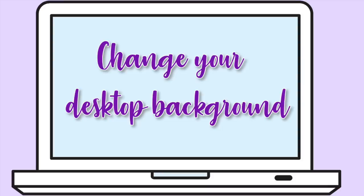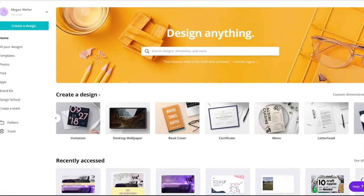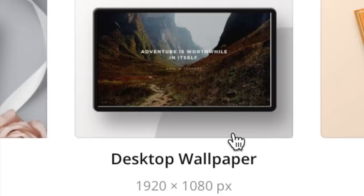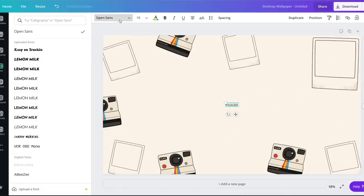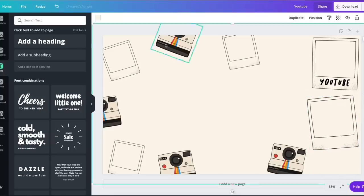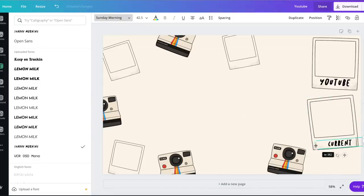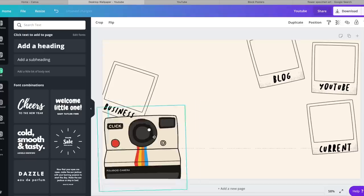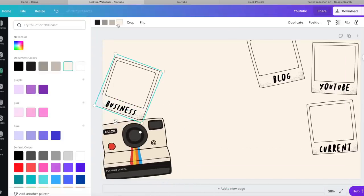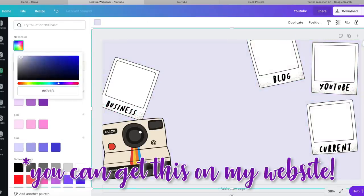A lot of people are working or doing school from home right now, and you might as well change your desktop background if you're staring at it all day anyway. I made my new wallpaper in Canva — they have a bunch of different templates and I chose the desktop background, which has dimensions of 1920 by 1080 if you want to use a different editor. I started with one of their pre-made templates and rearranged things to make it my own. This design had Polaroids, so I made the Polaroids sort of like sections to separate all my folders — a YouTube section, a blog section, a business document section, and a stuff that I'm currently working on section.